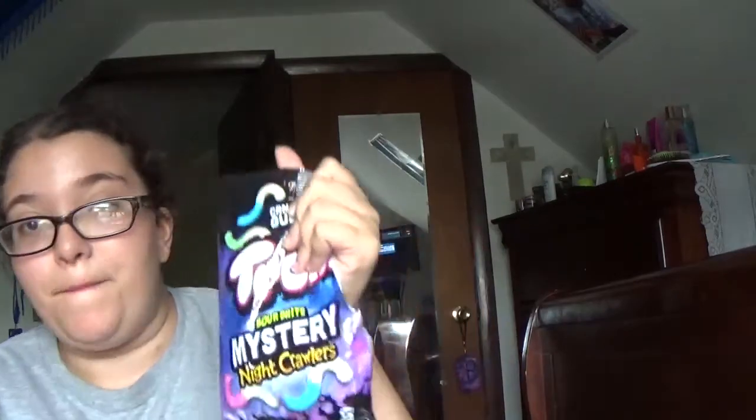Yo guys, what is up? Sierra Maswell Vlogs here. My tripod is on my AC because I totally forgot that last night I got these new Trolley gummy worms, and I already opened the pack. So I said, I should film this because these are Trolley Cerebite Mystery Trollers.